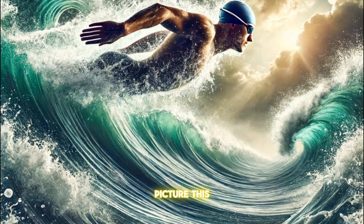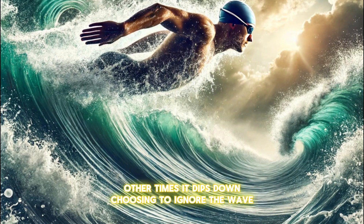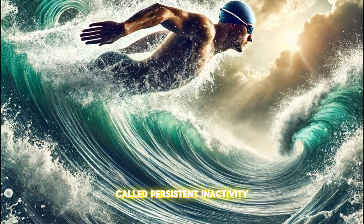Picture this: the signals from the neocortex are like ocean waves. Sometimes a wave forms, and the entorhinal cortex, like a skilled swimmer, rides the wave up. Other times, it dips down, choosing to ignore the wave. This action, or inaction, forms a new type of memory state called persistent inactivity.